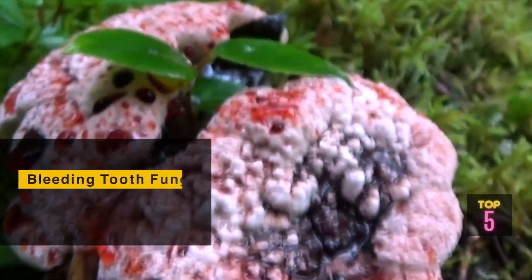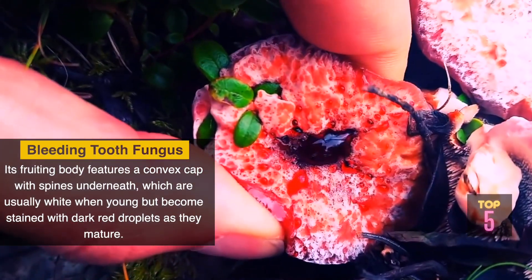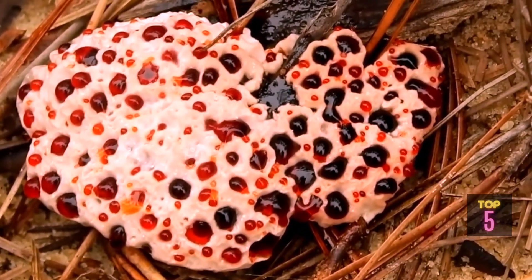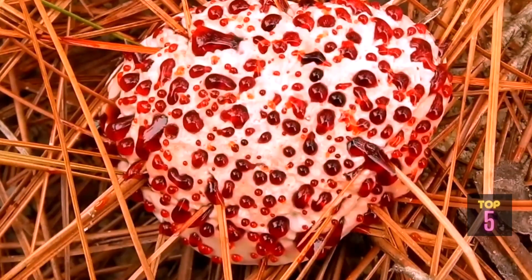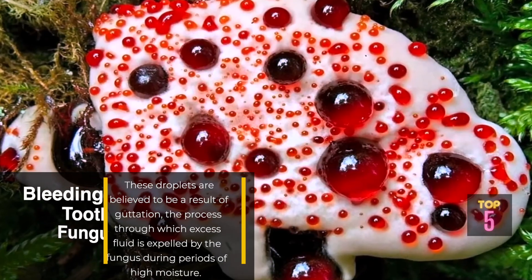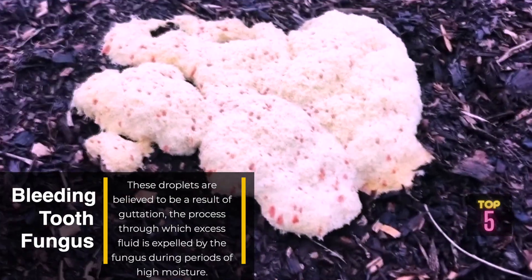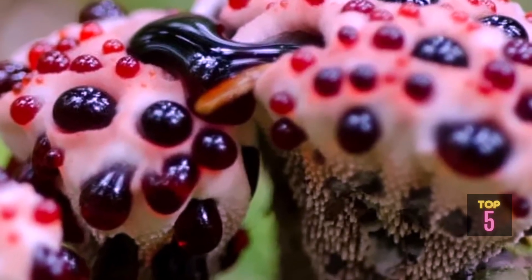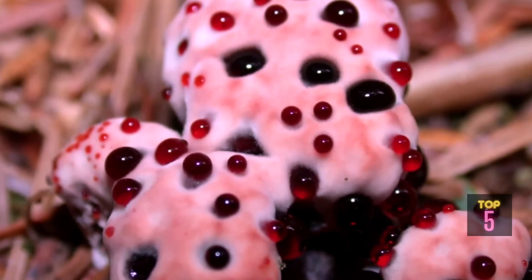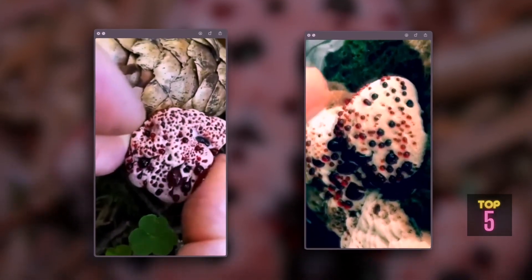Its fruiting body features a convex cap with spines underneath, which are usually white when young but become stained with dark red droplets as they mature. The droplets are not blood, but a reddish-brown liquid rich in pigments and fungal metabolites, believed to result from guttation — the process through which excess fluid is expelled during periods of high moisture. Bleeding Tooth Fungus is thought to be a decomposer, contributing to nutrient cycling in forest ecosystems.